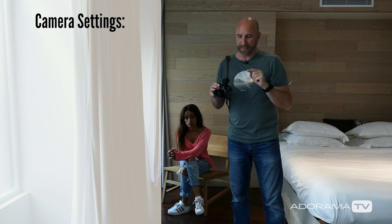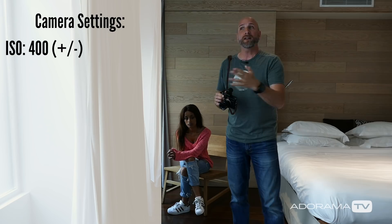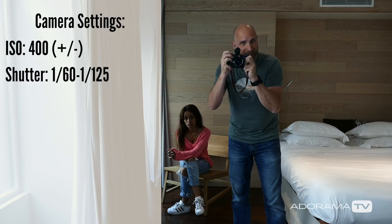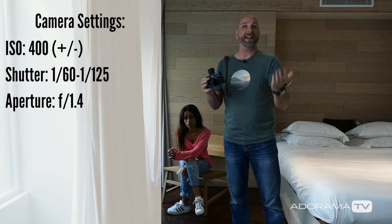The first thing I'm going to do is set my ISO to 400. I might have to take that up or down depending on how much light is coming through the windows, because I want to keep my shutter speed to around 60 to 125th of a second. If I can keep it to 125th, that's better because then I won't get camera shake. To accomplish that, I'm going to shoot with my aperture wide open at 1.4 — this is a 50 millimeter lens.